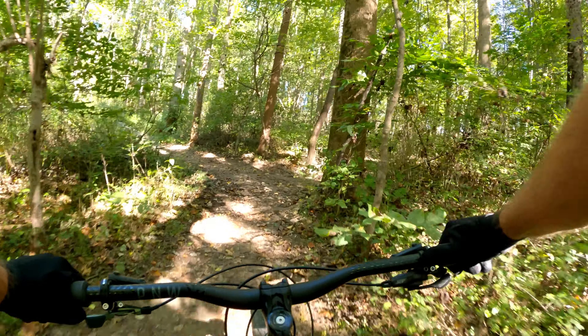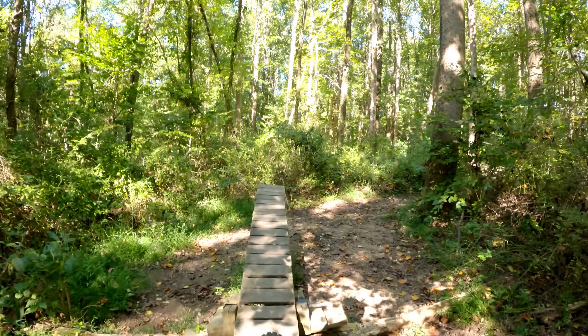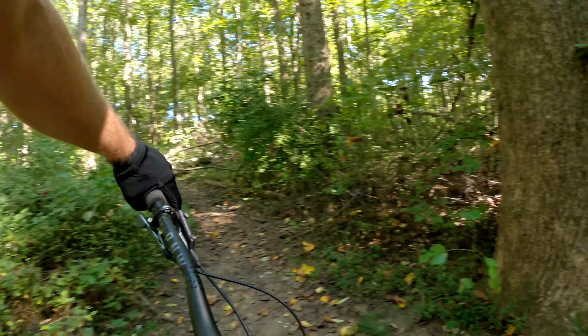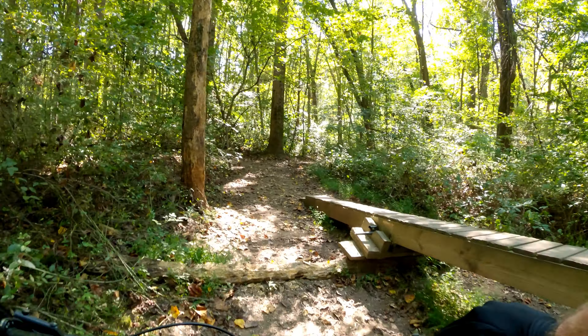Just for the end of this video, I'm going to hit the teeter-totter one more time. You can't go back — there's a tree down so you turn back around. Nice to see a ride feature like that in a state park. And that was Teeter-Totter.